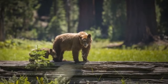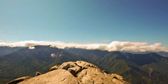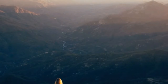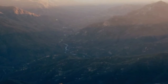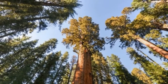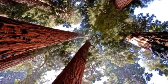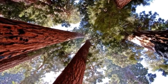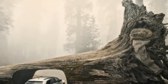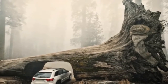To reach Sequoia, most travelers fly into Fresno Yosemite International Airport, which is about 65 miles northwest of the park. Renting a car is common. From late May through mid-September, the Sequoia Shuttle transports visitors for a fee from the nearby towns of Visalia and Three Rivers up Highway 198 to Giant Forest Museum. During the summer, there is also a free in-park shuttle serving the Giant Forest, Lodgepole, and Dorsey Creek campground areas.